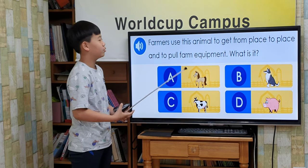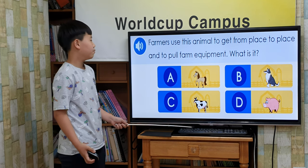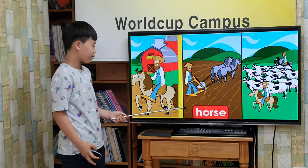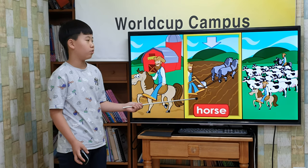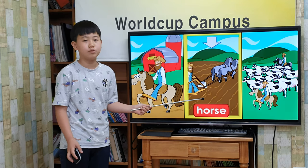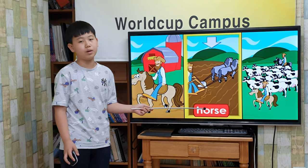Farmers use these animals to get from place to place and to perform equipment. What is it? Horses! Horses must grow and fast. Farmers ride horses around the farm and use them to pull clothes and perform other farm duties.